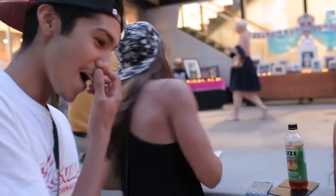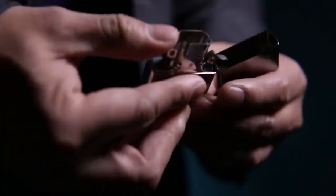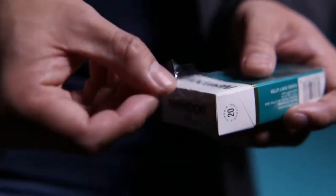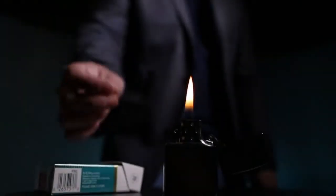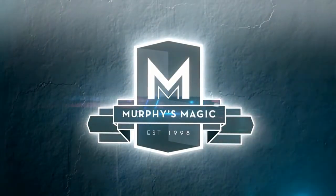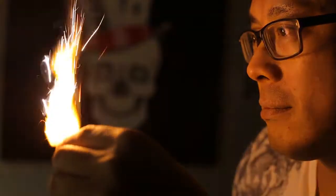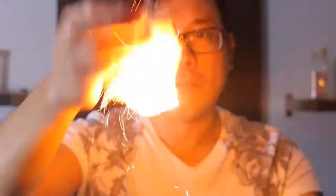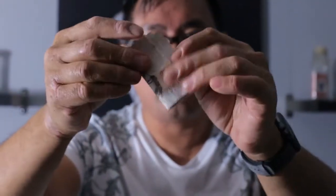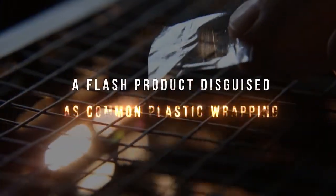Nothing gets your audience's attention like visual magic. Now we're taking visual to a whole new level with Pyro Plastic. Created by Jared Manley, special effects technician behind Game of Thrones, Harry Potter, Doctor Who and Sherlock, Pyro Plastic is a flash product disguised as common plastic wrapping.